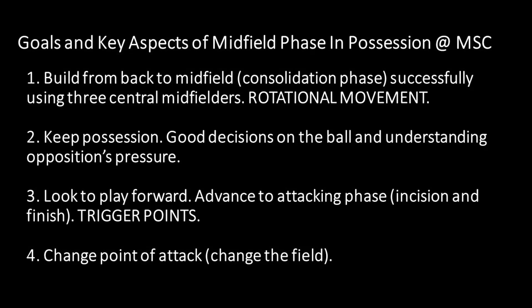The third goal is we always look to play forward. If the three central players receive the ball from the back end building through the back, and they're able to turn and face — we call that a trigger point — then we can attack from there. They can distribute or drive on the dribble into the incision phase, creating scoring opportunities. The fourth goal is a big change of point of attack — change the field. If it's done in the consolidation phase with good accuracy and precision, a good change in the field will open up the game and give the receiving player much more time and space to enter the attacking phase. We encourage our central players to do that as well.